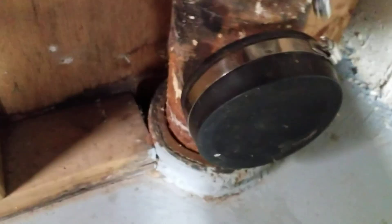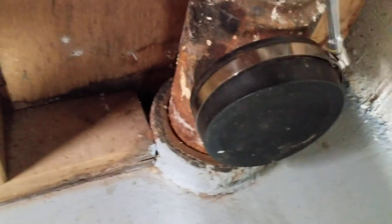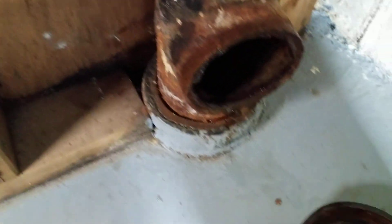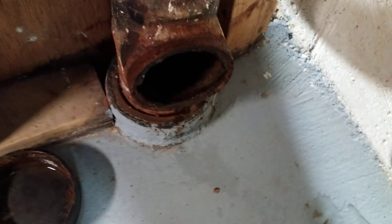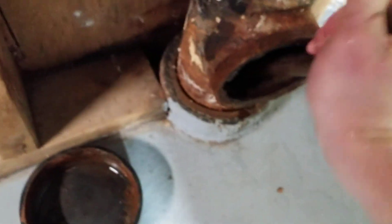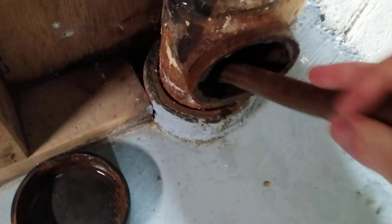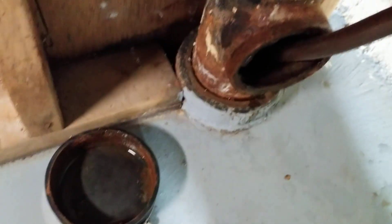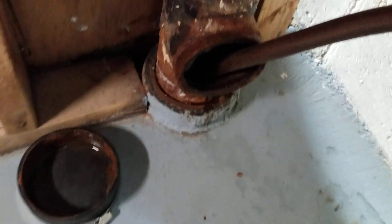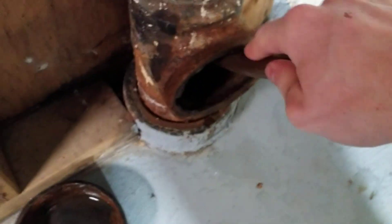First of all, the original brass or iron clean-out plug had been replaced years ago with this thing, which tells me that the previous owners had to do something like this too. Underneath here, maybe six inches down, is an elbow — it turns and goes that way. Sometimes it's a bit tricky to get it to go around the bend, but I was able to get this to go about 20 feet down that lateral.